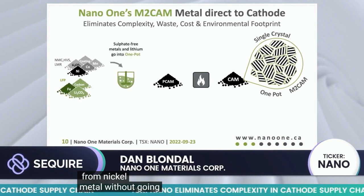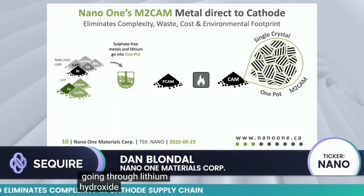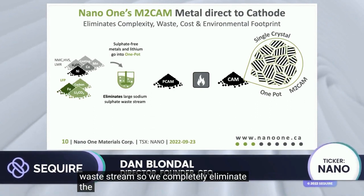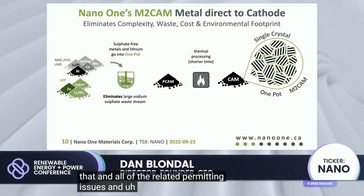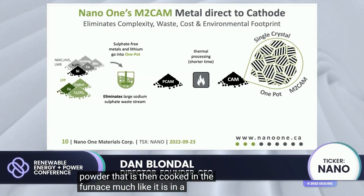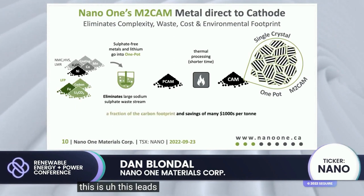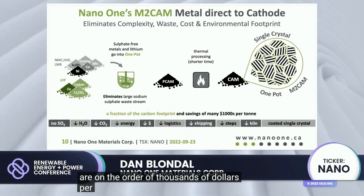We eliminate waste, complexity, costs, and environmental footprint by combining all of these materials in our one-pot process. We can go directly from nickel metal without going through sulfate, and we can go directly from lithium carbonate without going through lithium hydroxide. That allows us to combine the materials with no sodium sulfate waste stream, completely eliminating the related permitting issues. From there, we produce a powder that is cooked in a furnace in a shorter time and with more efficient furnaces, leading to a fraction of the carbon footprint and savings on the order of thousands of dollars per tonne.